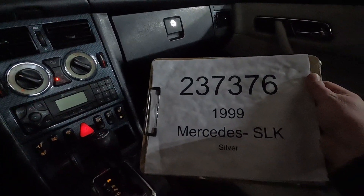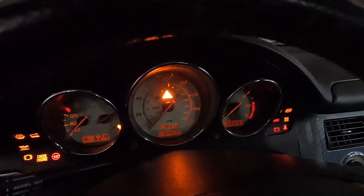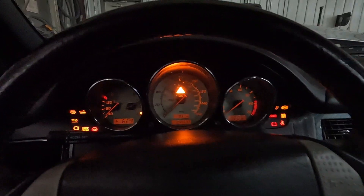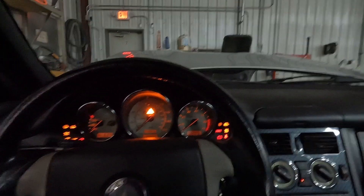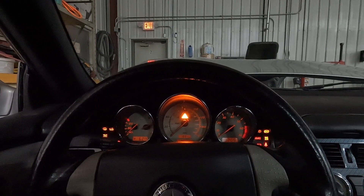Car number 237-376-1999 Mercedes SLK-230 with 44,237 miles. Parts will be available on our website, www.playgroundpar.com, or our eBay store, Playground Par.